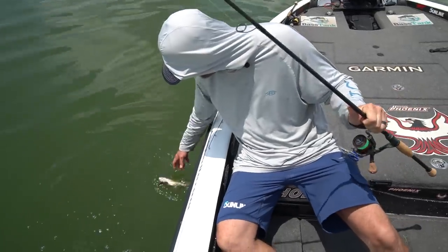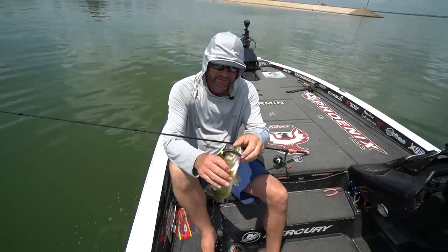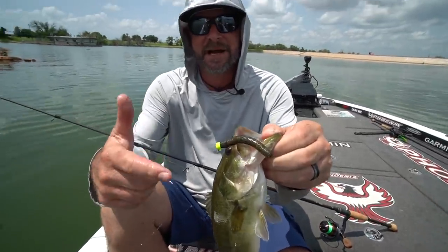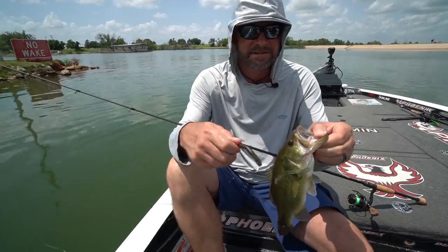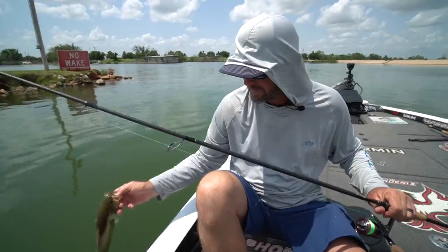Come here, little fella — the ned rig. That thing will get bites when nothing else will. So you guys give it a try — ned rig 101. Open hook, yeah it's going to get hung up and you're going to lose a few, but it's just a piece of lead and a little hook. Get some bites — let's see if we can catch maybe one a little bit bigger than that.